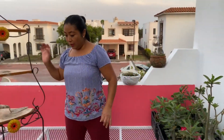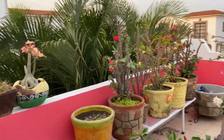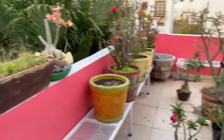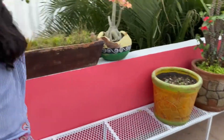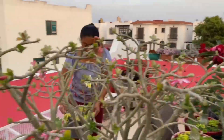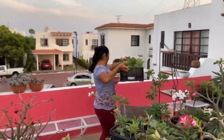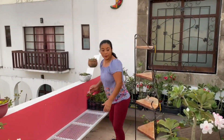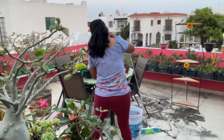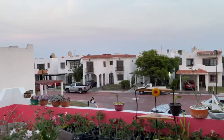Y así va quedando. Ahora voy a cambiar las macetas más grandes para allá. Estas van acá, este es un lugar donde van estas macetas. Y así me voy a ir con todas. Ya cuando tenga todo acomodado, regreso. Ahorita voy a terminar de barrer. Vean, ya estoy acomodando. Todavía falta acomodarla bien en sus lugares, pero creo que va quedando bien.